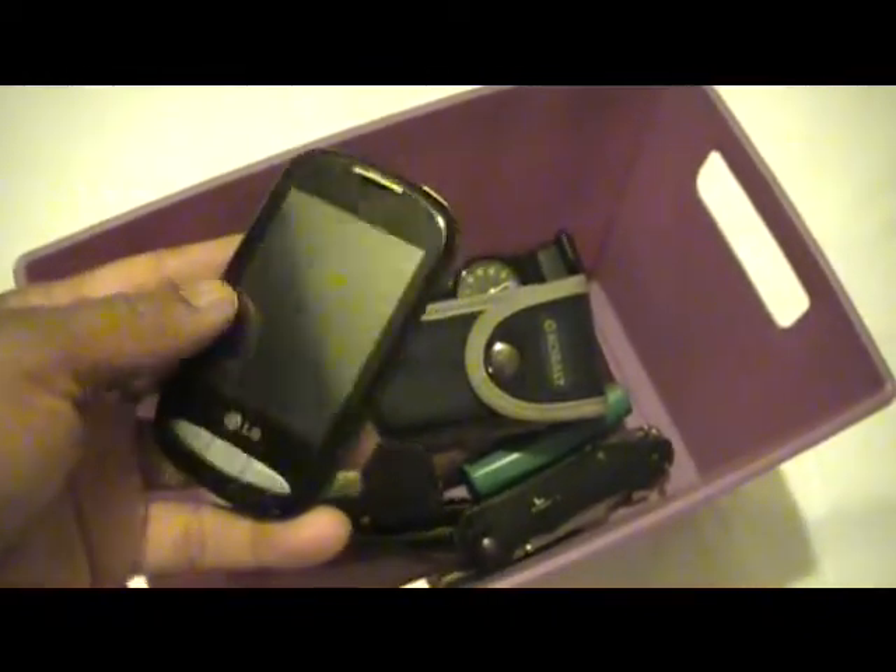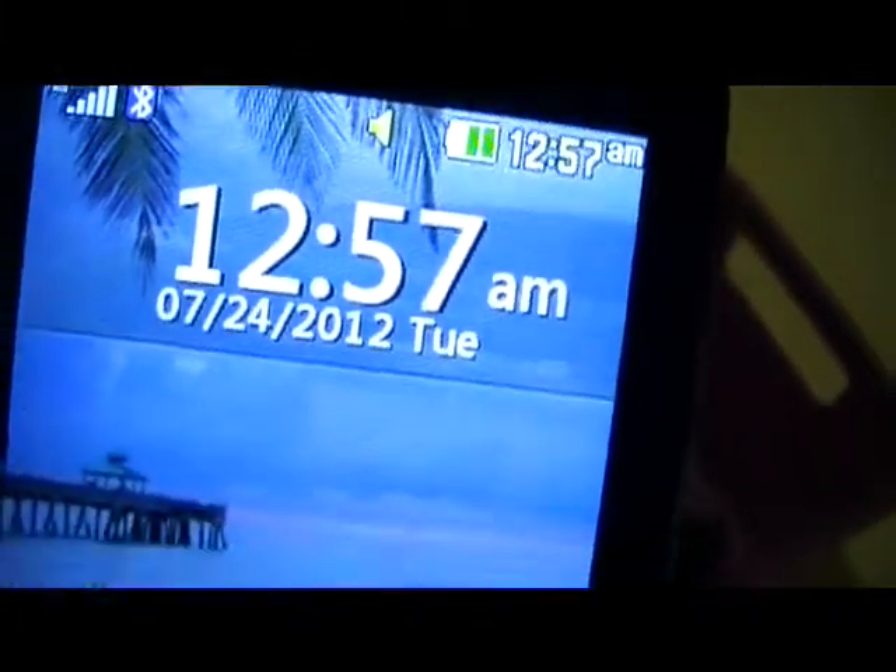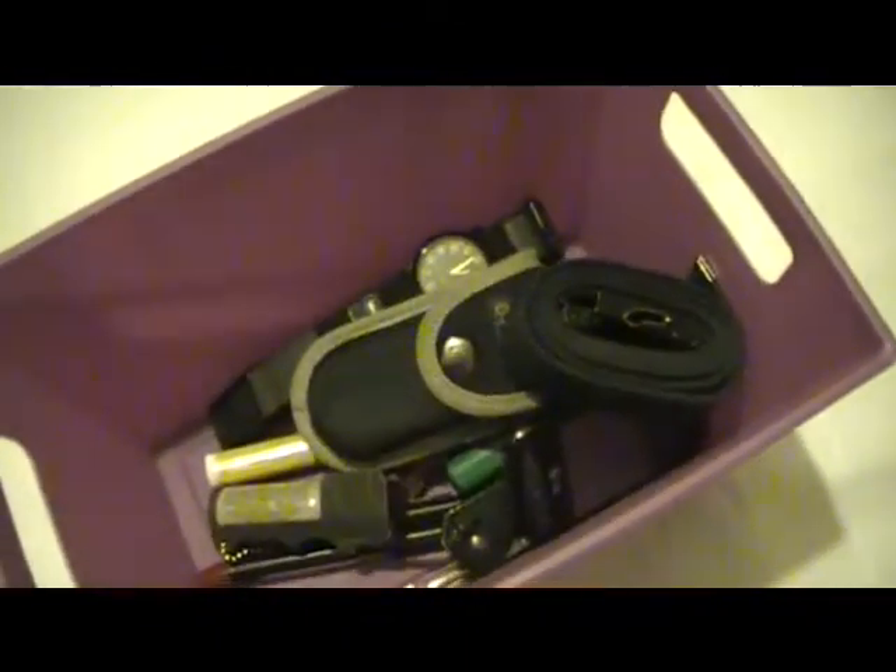My cell phone is basically just a track phone style. And here's my web belt, all rolled up nice and neat.